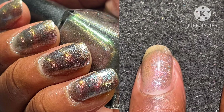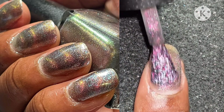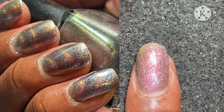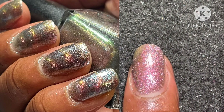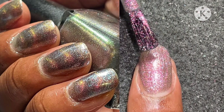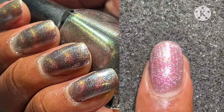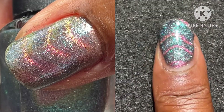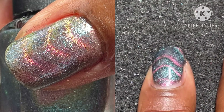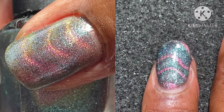I feel like this polish is so dimensional. Comparing the steel shot versus the actual live shot — because of the different angle and lighting — it's so beautiful and dynamic. Two to three coats to opacity with a glossy top coat. I'm using the wave magnet so you can see how dimensional it is, and this polish is easy to remove. Look at that gorgeous color!